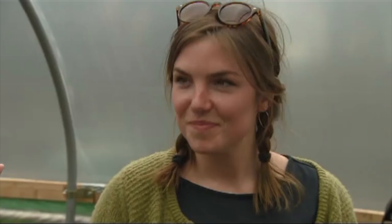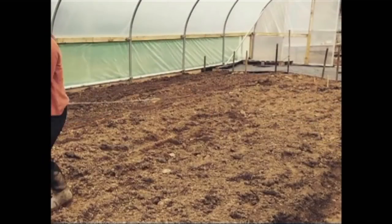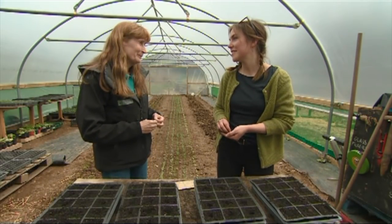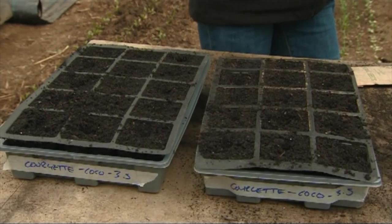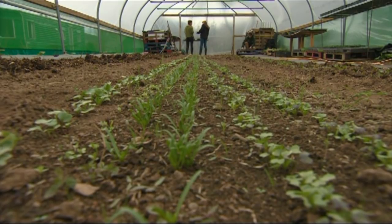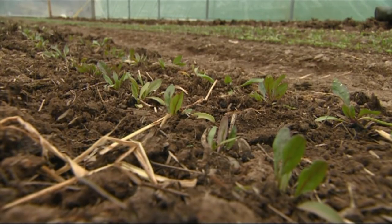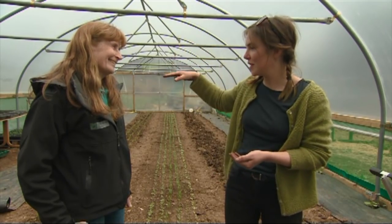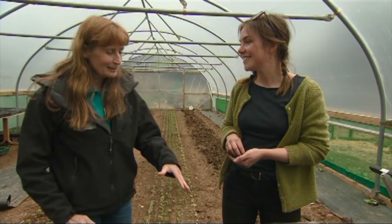This polytunnel is just a month old — we got the skin on a month ago and it's made a big difference. It extends the season and lets us grow things that need protection, like courgettes. We were messing around with cloches last year so this is going to save a lot of time. The setup inside is the same as outside — five rows of veg, very intensive. We've just plopped the polytunnel on top of the same beds and we're growing in exactly the same way, just with a bit more control.